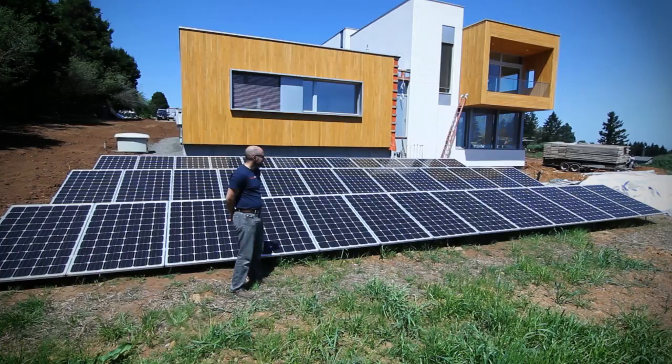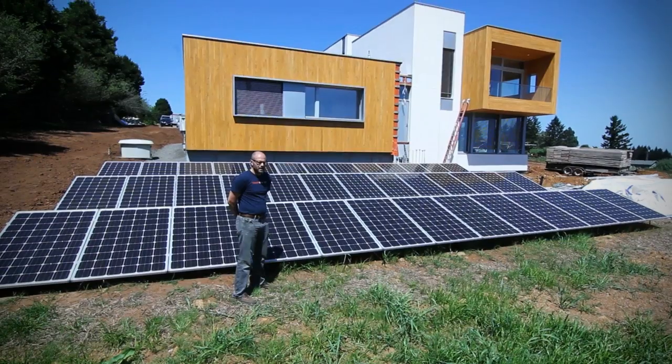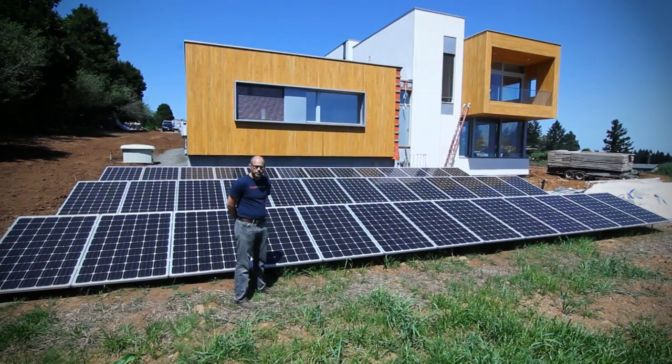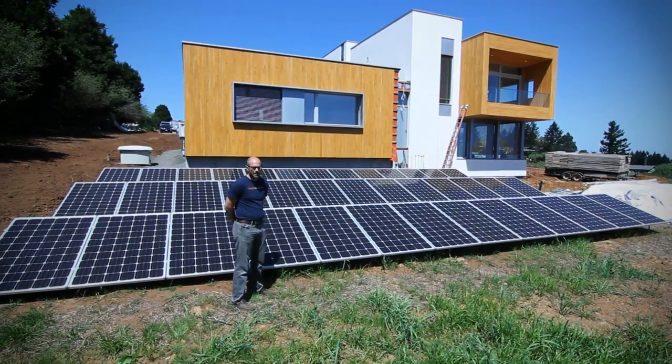This is an impressive array in that it's actually really small. A lot of people can get to net zero just by putting a really large array on an inefficient house, but in this case we've really optimized the building.